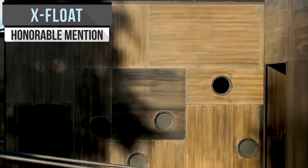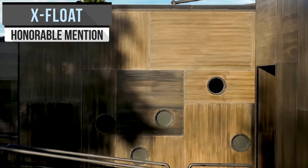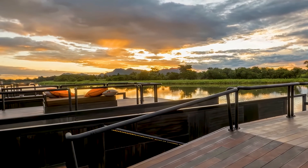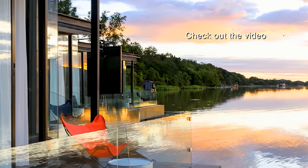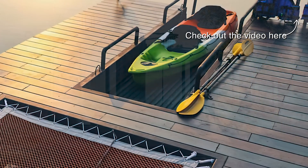Measuring in at over 1,000 square feet, the X-Float houseboats in Thailand are situated right on the bank and offer a clear and pleasant view of the river. The stylish bathrooms use stone, and each houseboat features a mini bar and rooftop terrace. Click the card in the top right corner or the link in the description to check out more.